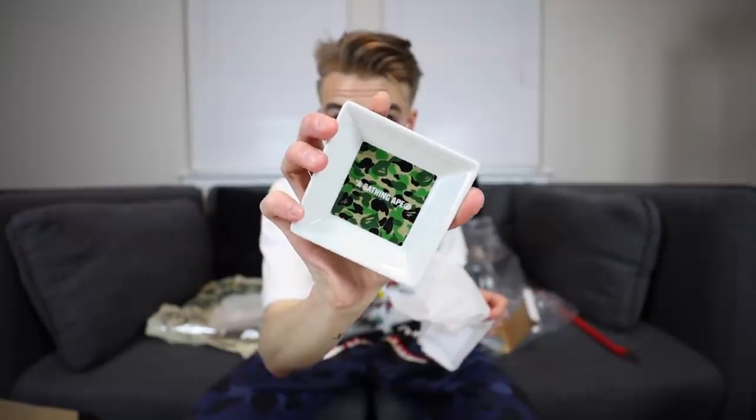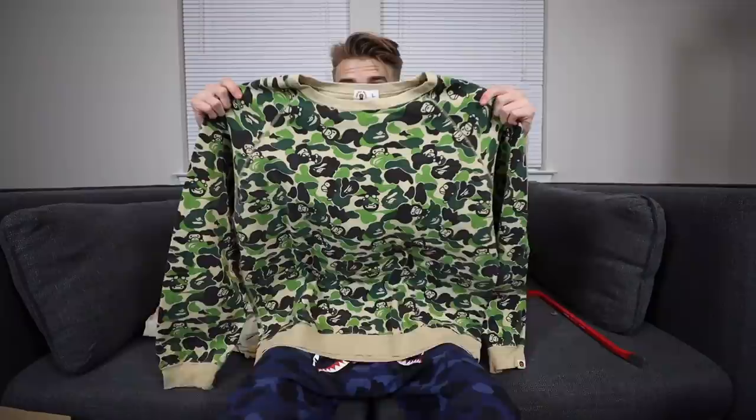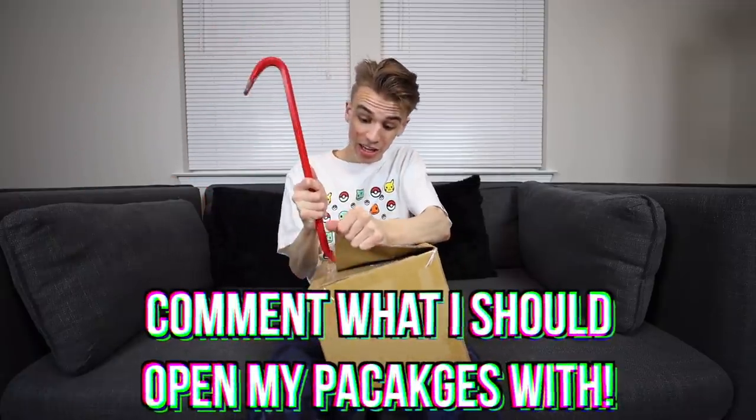This is a brand new ashtray from BAPE — about the size of my hand, a really nice display piece. I'm gonna have to decide if I'm keeping this one or letting it go. It's Baby Milo, lots of camo, and it's very fire. You can tell it's an older item from the tag — and that, guys, was just one box. Leave your suggestions in the comments for what I should open my packages with — that could be an entry.